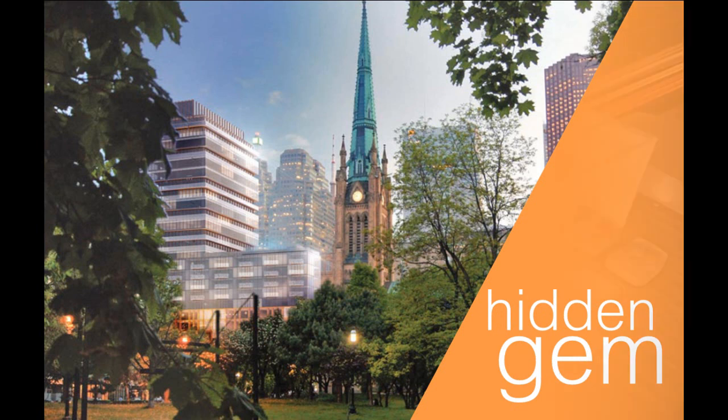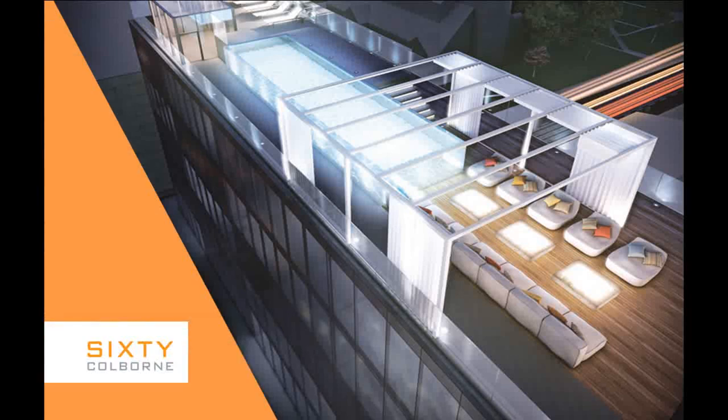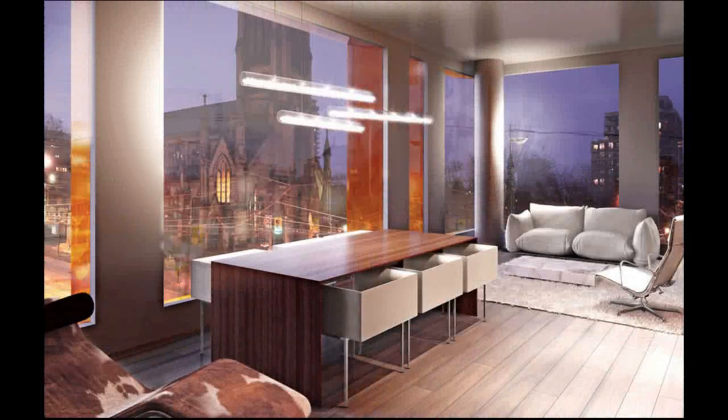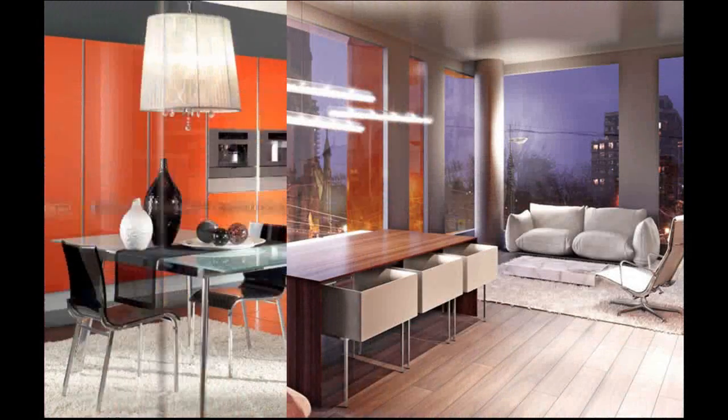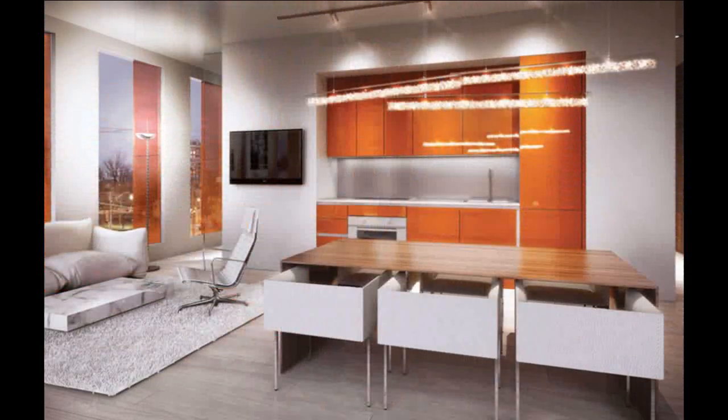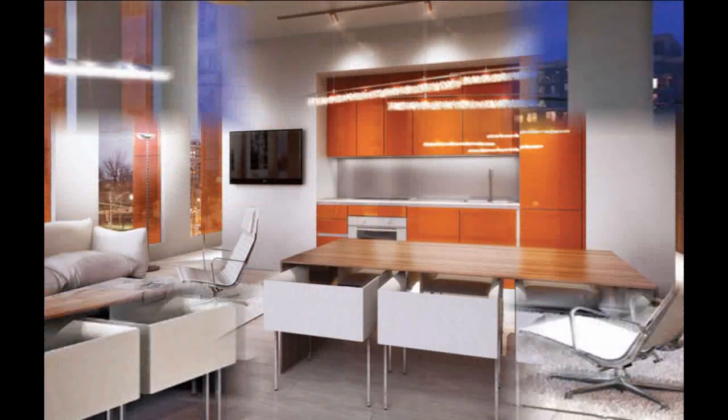Born from the belief that one should never have to compromise, 60 Colborne was created with lifestyle in mind. We're all about details. We make sure that no single element goes overlooked, ensuring that each and every suite is both eye-catching as well as efficient.